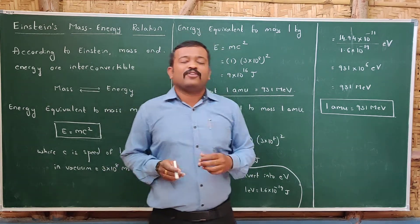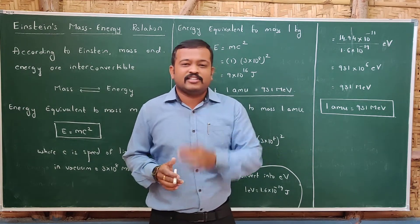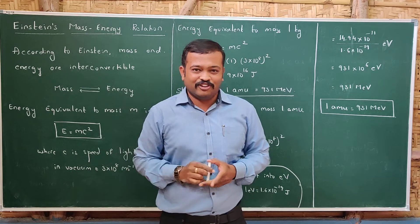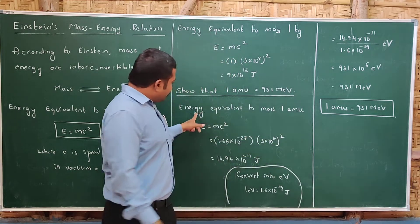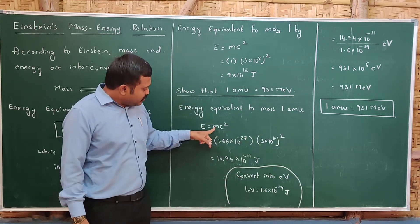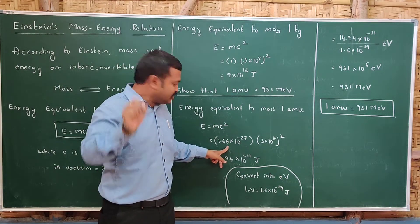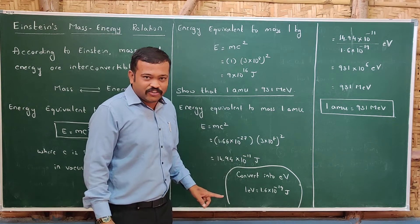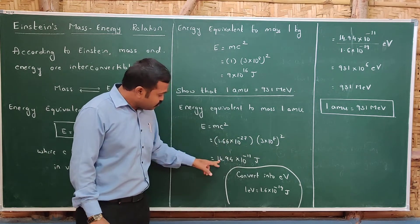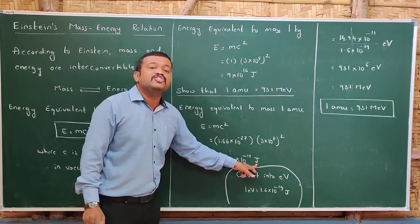In nuclear physics we will not be using kilograms — we will be using atomic mass units (amu). If there is a loss of mass of 1 amu, how much energy is released? Using E = mc², where 1 amu = 1.66 × 10⁻²⁷ kg and c = 3 × 10⁸ m/s, we calculate the energy to be 14.94 × 10⁻¹¹ joules. However, joule is a large unit of energy for nuclear calculations.